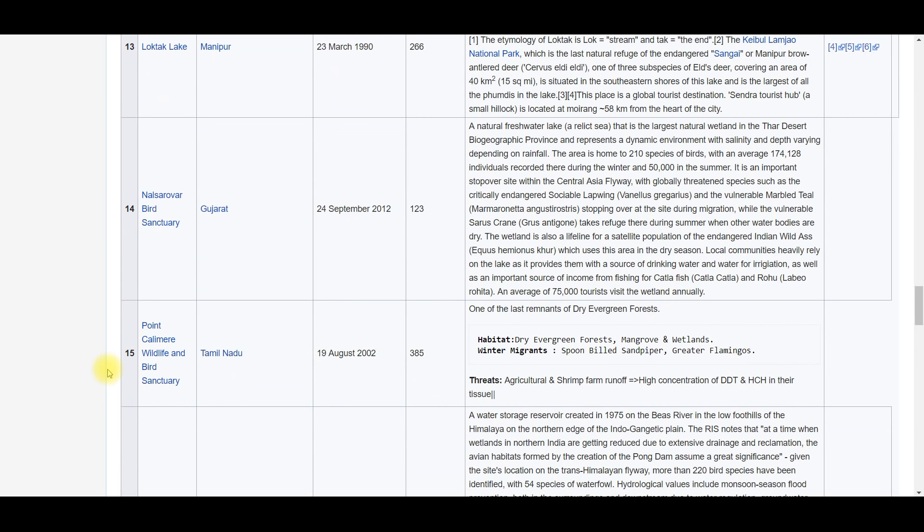Nalsarovar Bird Sanctuary — it is in the Thar desert region, and a special fact is that in the middle of the Thar desert there is a fresh water lake. So Nalsarovar Bird Sanctuary, which is in the Thar desert region of Rajasthan, is actually a fresh water lake — that is what makes it important.